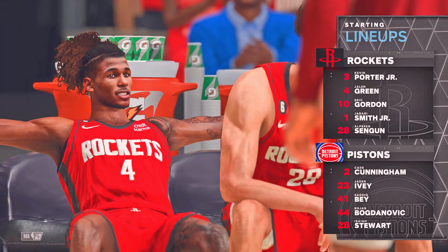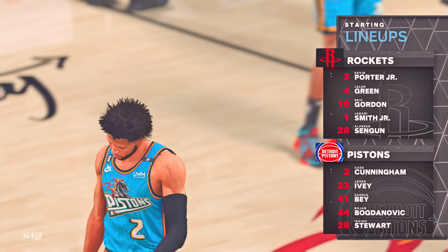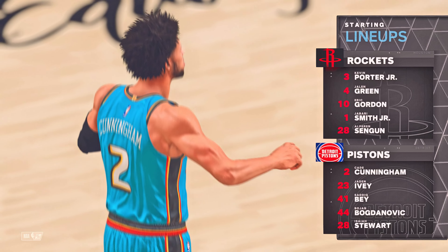And for the Pistons, the backcourt guards are Cunningham and Ivy. Isaiah Stewart out there with Bogdanovich. And it's Bey in at the small forward.